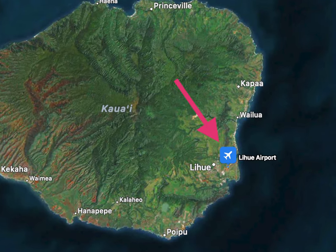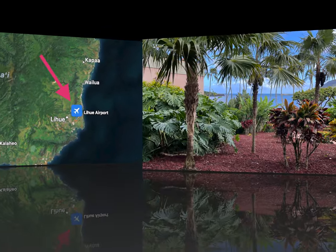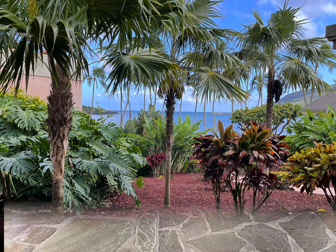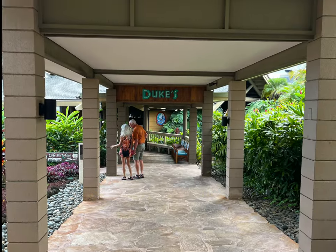Let's start our little food adventure in Lihue. Lihue is where the airport is located. After your long flight, you are going to want some good food and a place that you can fully get into the Hawaiian spirit. And there is one restaurant that is sure to do this: Dukes.